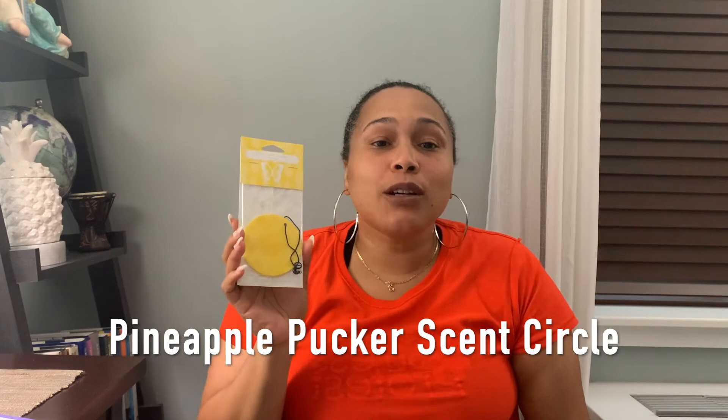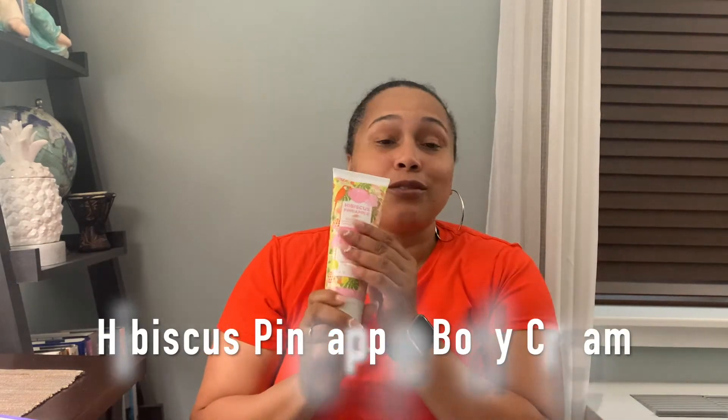There's also a Pineapple Pucker Scent Circle — these are wonderful to put anywhere in your home or in a bag to freshen it up. I actually have the Pineapple Pucker spray in my bathroom and I love it; it smells just like pineapples, it's so fragrant. And I get a full-size Hibiscus Pineapple Body Cream, which is really awesome — I'll be able to use this to moisturize my skin and smell pretty amazing.